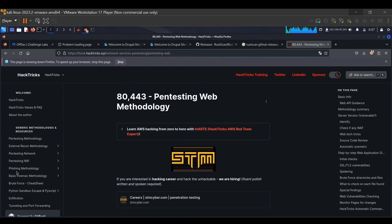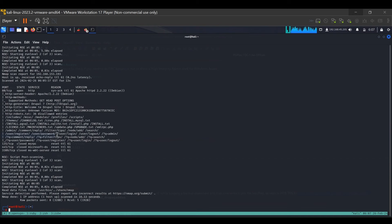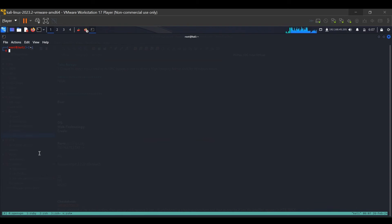Metasploit is not allowed for all machines in the OSCP exam, but for most of these PG Play machines it is. The Nmap results have identified port 80 and shown us further information — it is Apache HTTP. Make sure to take note of all those things. Since we have identified Drupal on the web interface, we can use a well-known Drupal exploit. We start Metasploit with the command: msfconsole -q, and let it start up.